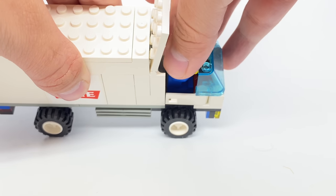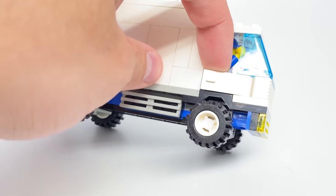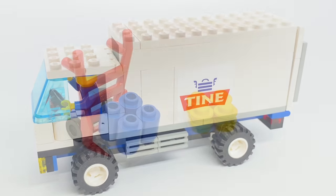A little bit of a tight fit, but there you go. Also, there are even passenger doors, which is a rarity for LEGO trucks. I don't have too much else to show with the truck — let's take a look at those products.